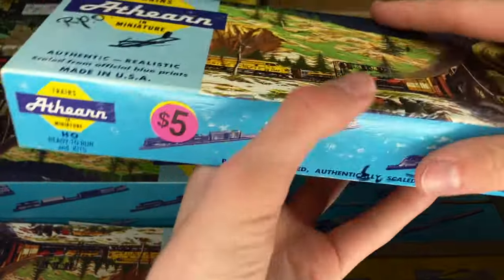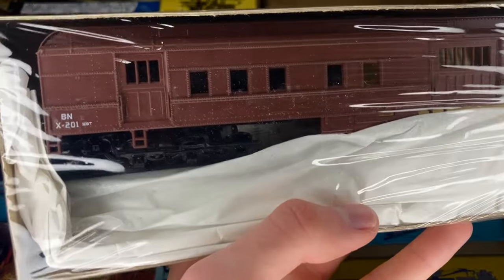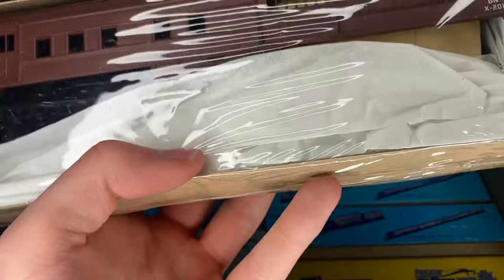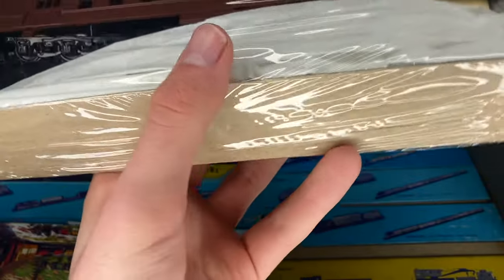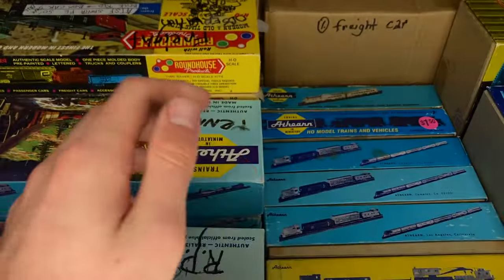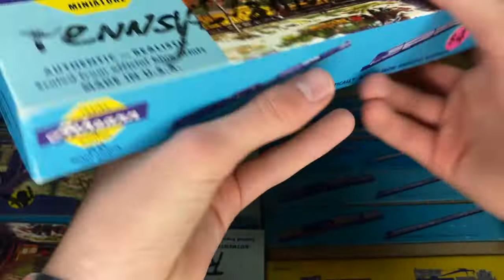Let's go for another one of these longer Athearn blue boxes. Here we have a Pullman kit — this one looks like a Burlington Northern car of some sort, but overall it's undecorated, which is pretty cool. Looks to be sealed or at least fairly brand new — new old stock. So that's very cool. Again, falling in that category of blue box passenger cars that we like so much.